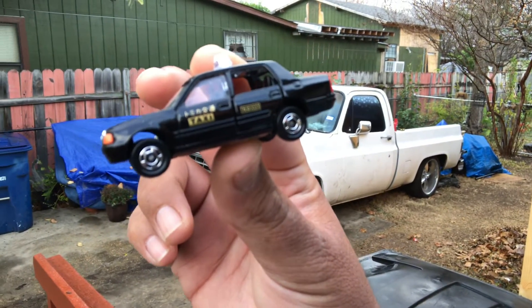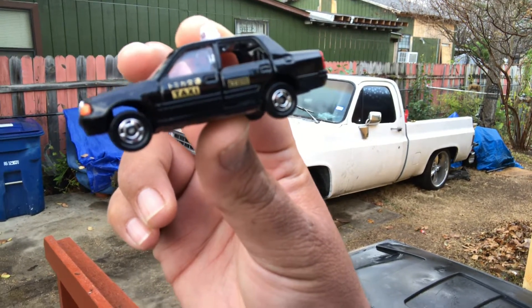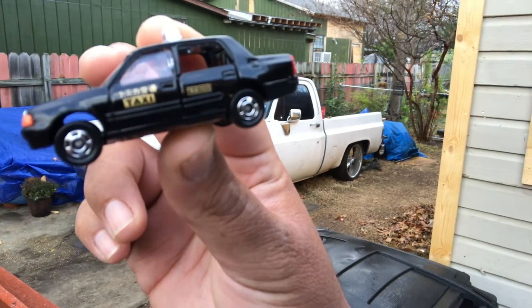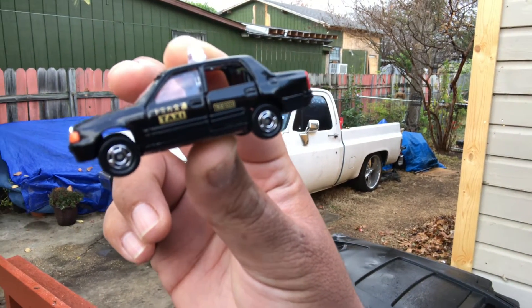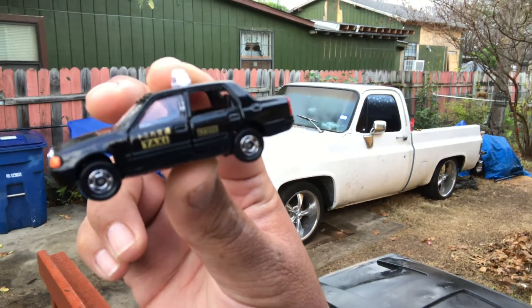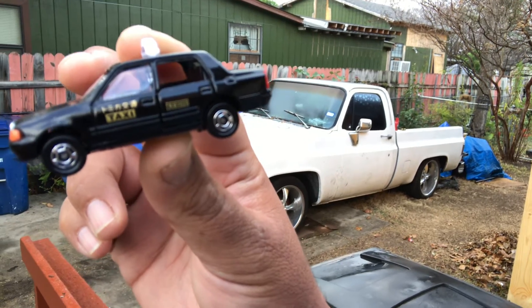In my area, at the Dollar Store, Target, Walmart, etc., nothing but old Hot Wheels and old Matchbox. So when that happens, I start looking towards other brands, such as Tomica, Greenlight, Maisto, Auto World.